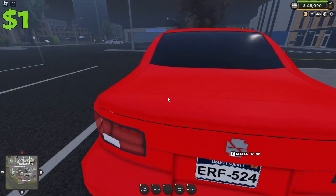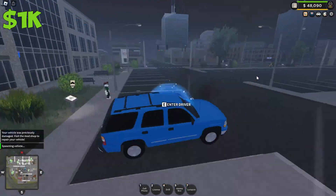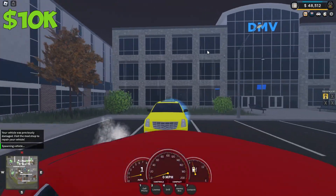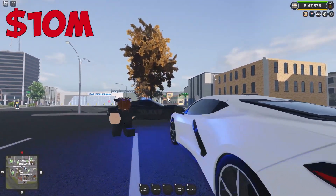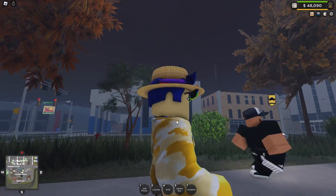In today's video we're going to be testing a $1 car, a $1,000 car, a $10,000 car, a $100,000 car, a $1,000,000 car, and finally a $10,000,000 car. This video is going to be insane.